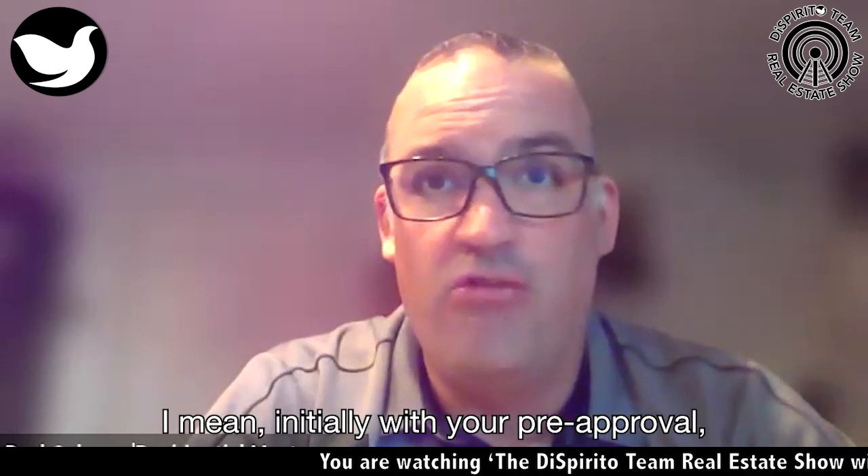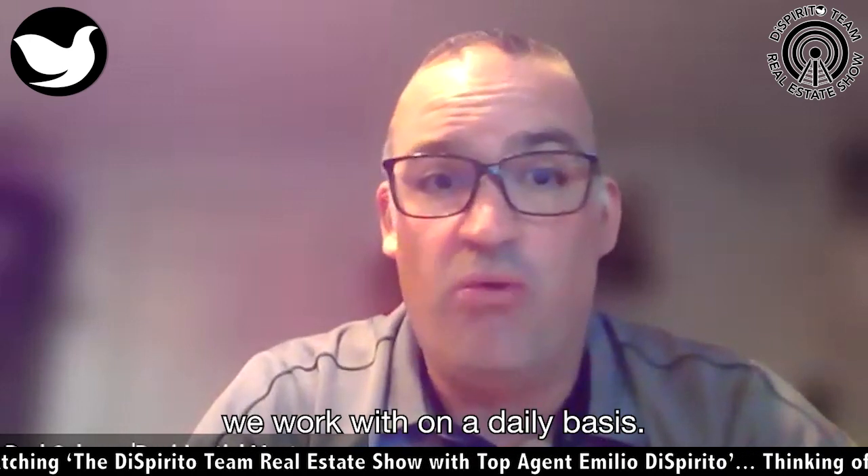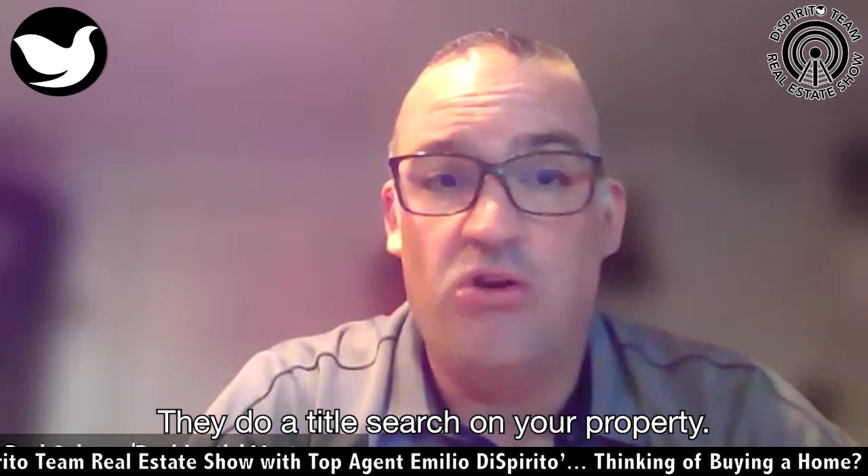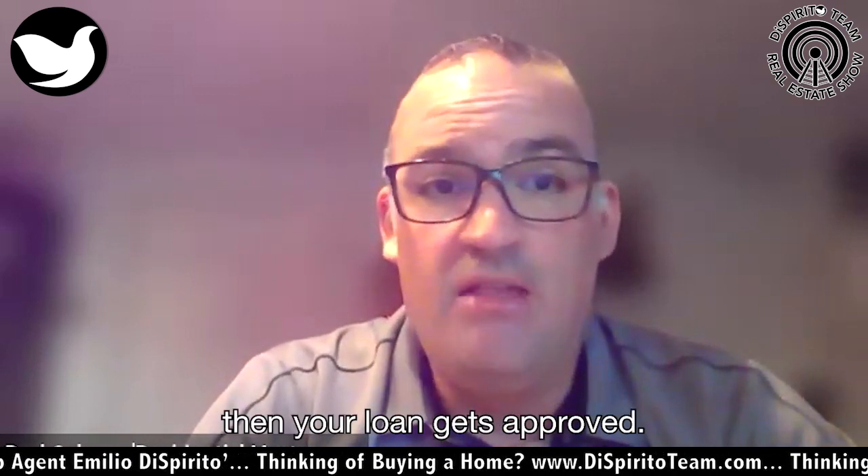I mean, initially we do the pre-approval and everything's great. But until we have the official appraisal back — and also title work — we have attorneys we work with on a daily basis who do a title search on your property. Once we have the title back and the appraisal back, then your loan gets officially approved.